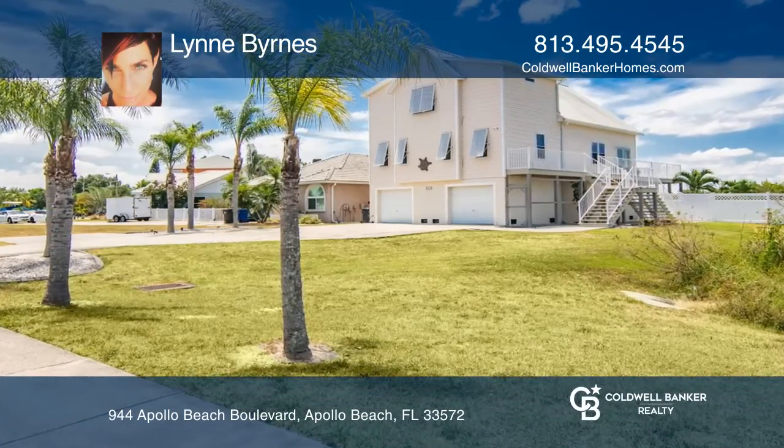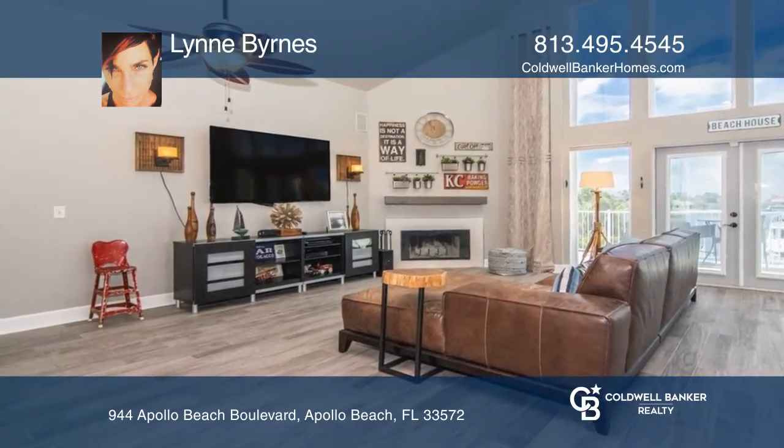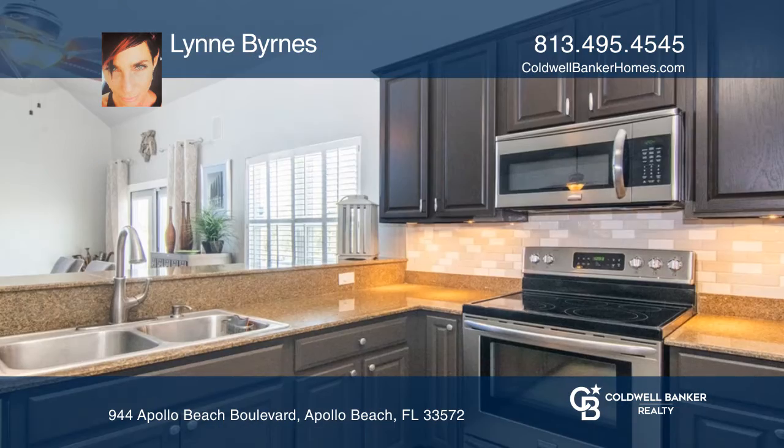This pristine waterfront home has million-dollar views, three bedrooms, three bathrooms, and is situated on a gracious, oversized lot.